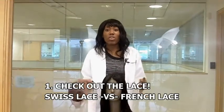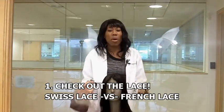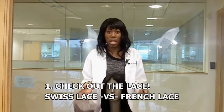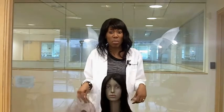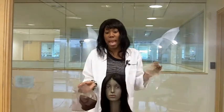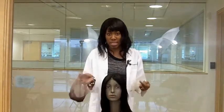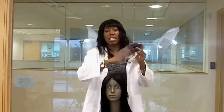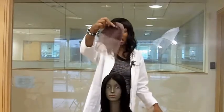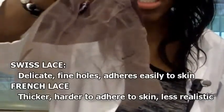Point one. The first thing you should do before purchasing a lace wig or a lace front wig is you have to focus on the lace. There are several different types of lace on the market — some good, some bad — but the two main types are Swiss lace and French lace. This is an example of a Swiss lace cap right here, which would be the cap for a full lace wig.